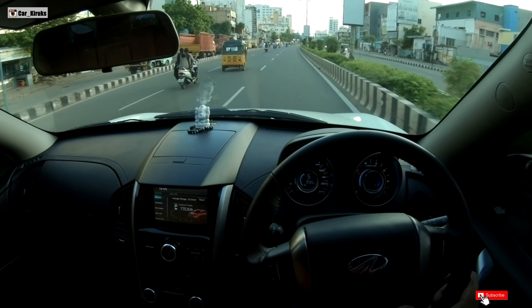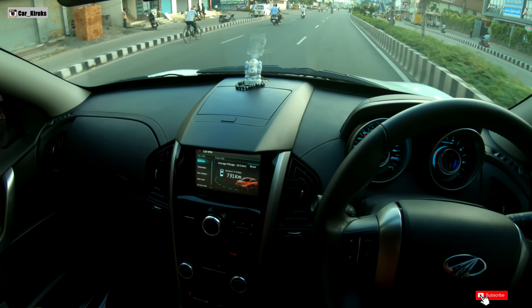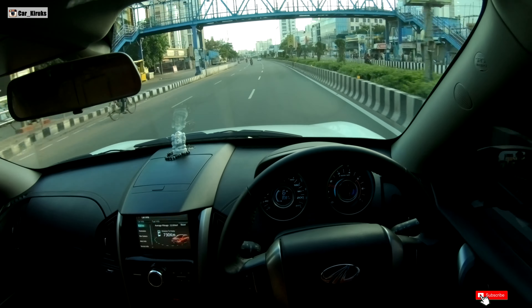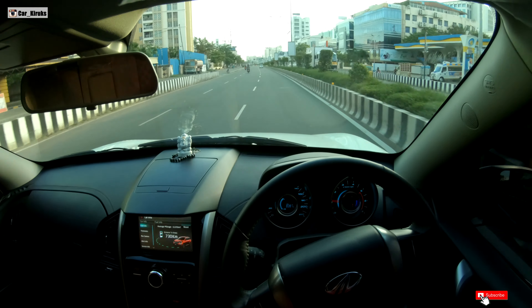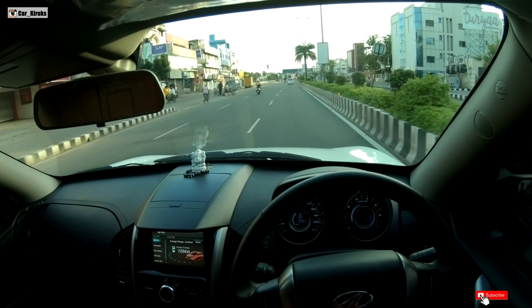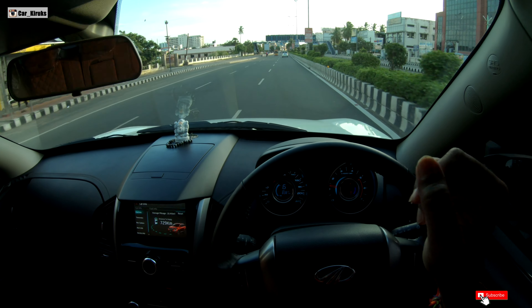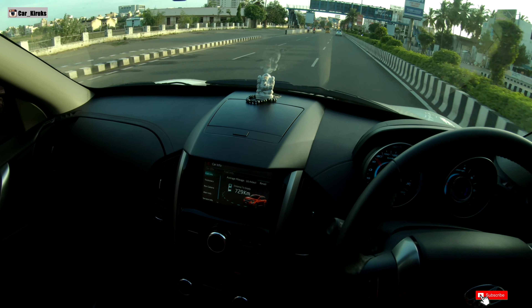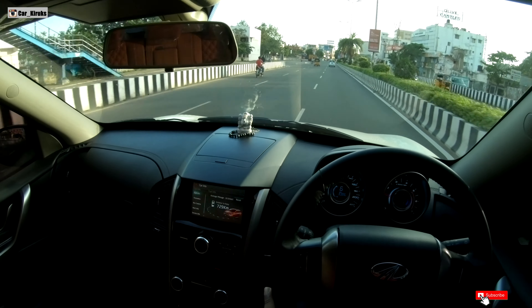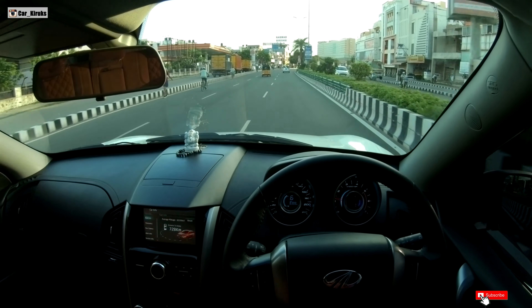If you look at the mileage, we are at 10.5 kmpl. Always be gentle on the accelerator for better mileage. So now we are gradually slowing down, keeping less than 1500 RPM in 6th gear — the mileage has improved to 16.4 kmpl. This shows how driving style affects mileage.